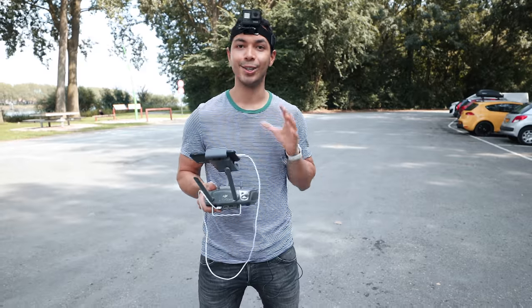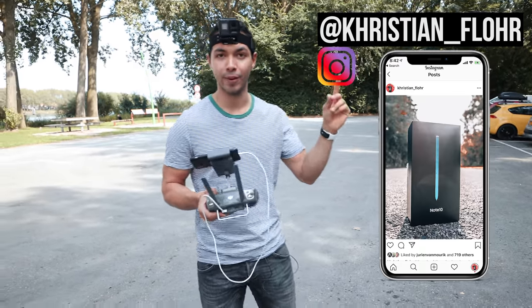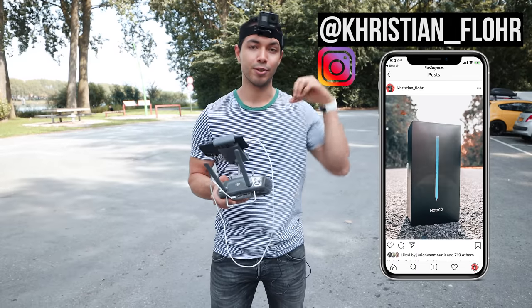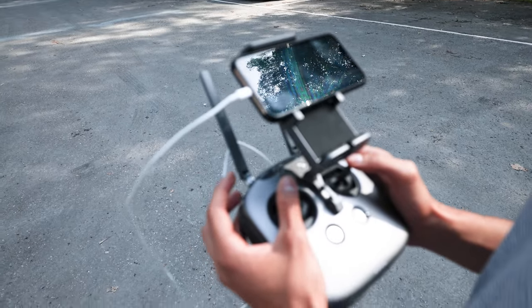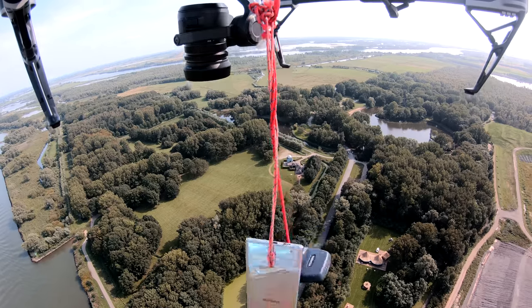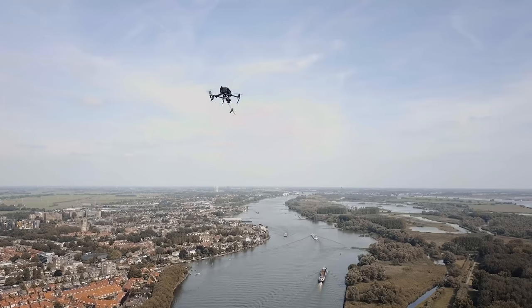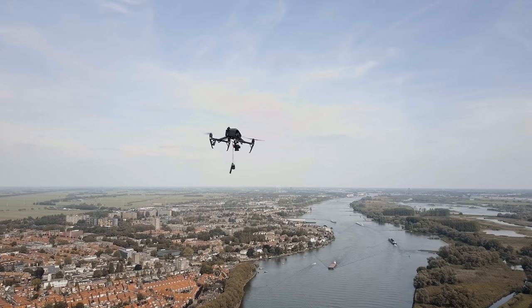By the way, we're doing a giveaway of a Samsung Galaxy Note 10. To enter the giveaway, follow me on Instagram and leave a comment on this photo — I'll include all the details down below in the description, so good luck. Alright guys, get ready — five, four, three, two, one — let it drop!